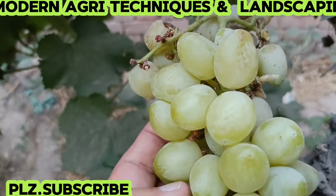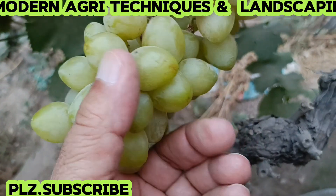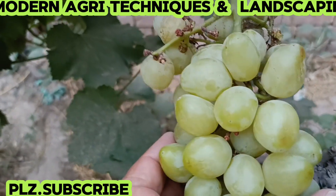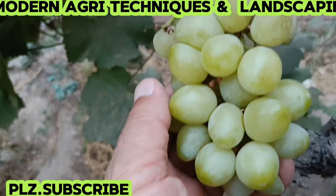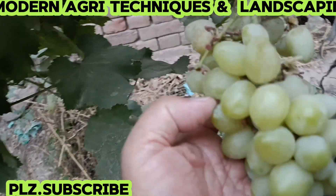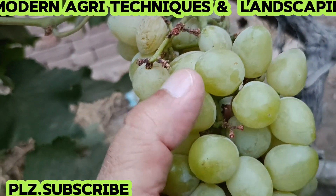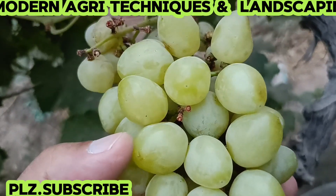The temperature of Multan was 47 degrees Celsius today, so you can examine and say that it has performed well in our Multan condition. It ripened early with big fruit size without using any gibberellic acid or any growth regulator. It is purely natural — its fruit size is large and it is a very beautiful variety.